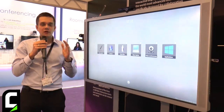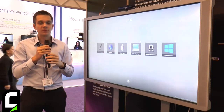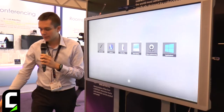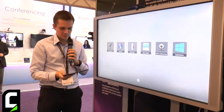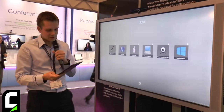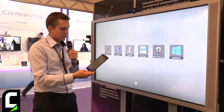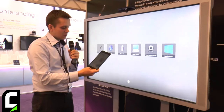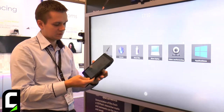Another feature we have right now: we can display not only the screen of the laptop on the Flip Box, but also the screen of Apple devices. For example, I have here my laptop and my iPad mini. It is connected over a wireless network to the same network as the Flip Box.